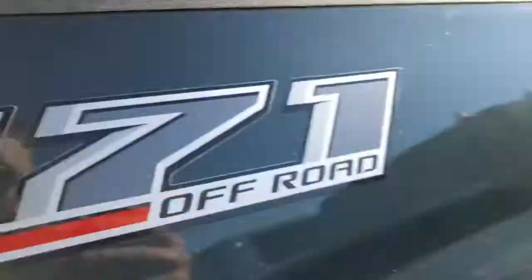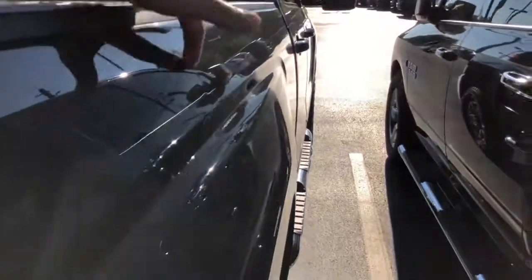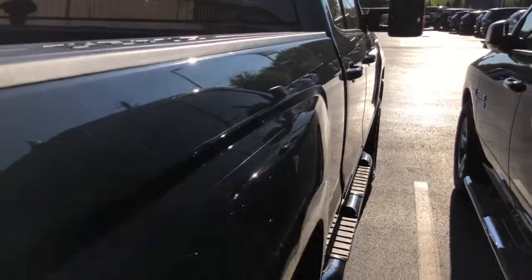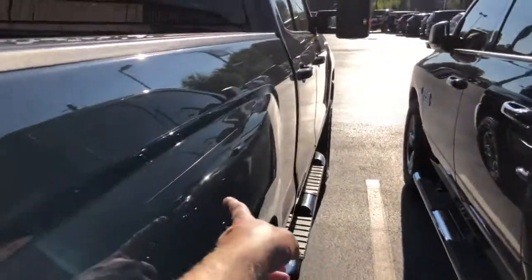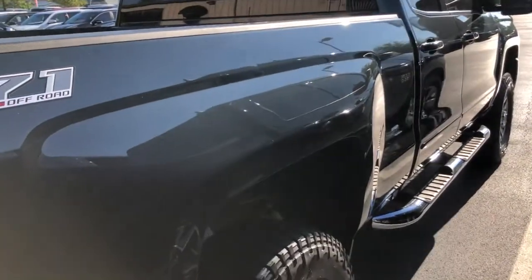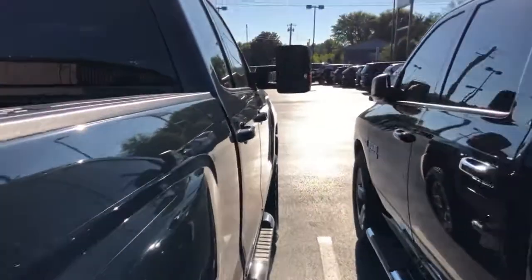On the back side of the passenger side, there's a little bit of a ding, and then a smaller one about the size of a dime right underneath that. Again, that's me being really picky — I'm not sure if those are even catching on camera. The rest of the passenger side looks really, really good down the body line.